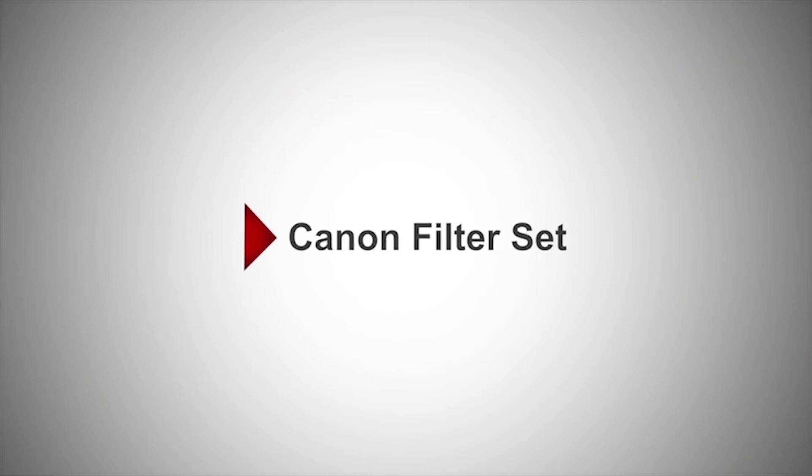Canon was extremely good in coming in with the filter set that we actually needed in the community. When we were approaching them and saying we really need to have some sort of filter set that would be able to isolate specific areas into the retina.